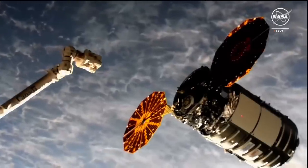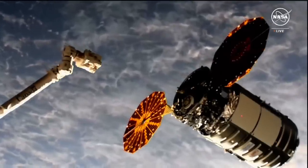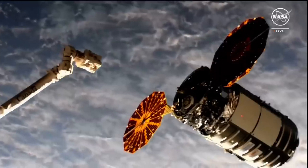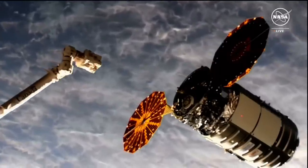This is a live view of Cygnus and the robotic arm on the left. The robotic arm has not started to move yet. The crew is waiting for better lighting conditions.